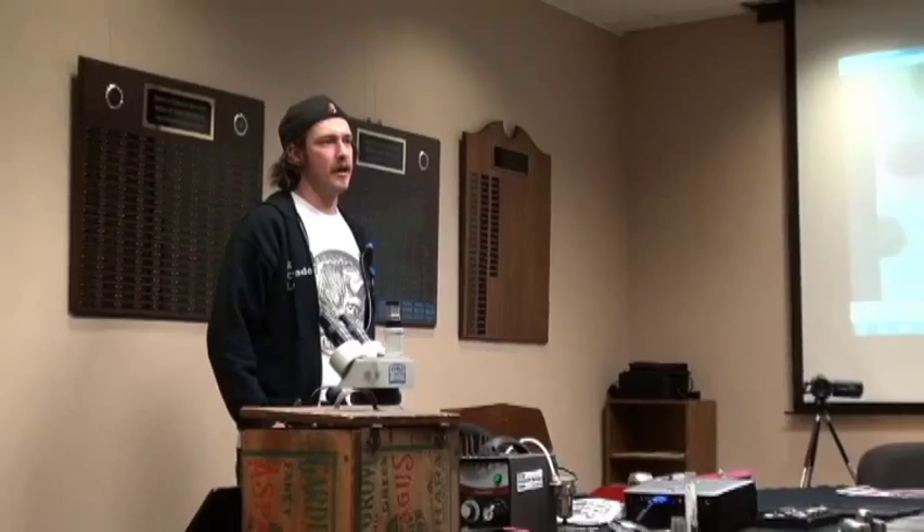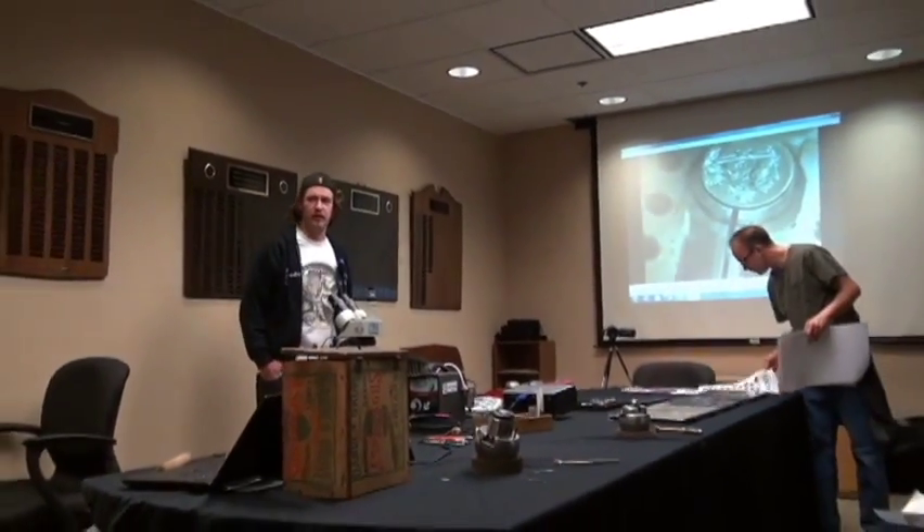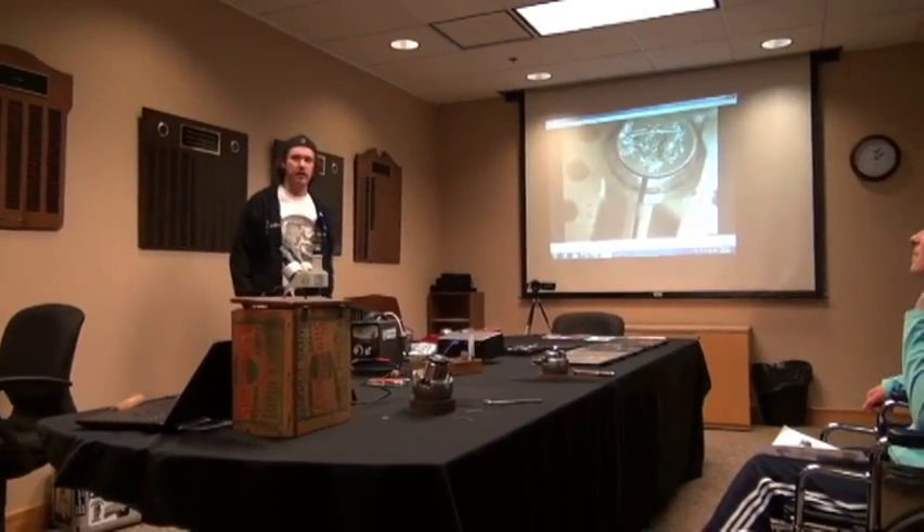Hey everybody, thanks for coming out today. My name is Adam Leach. I am a professional hobo nickel carver, whatever that means. I guess it just means that I'm able to trick people into paying me more for these coins than I paid for them.